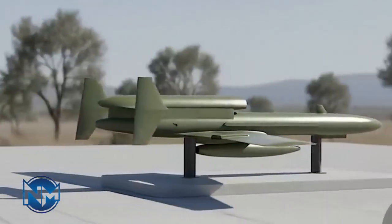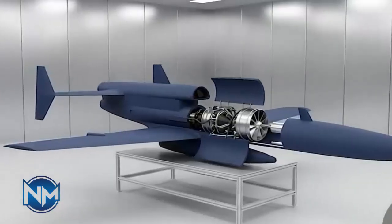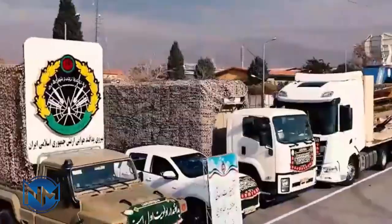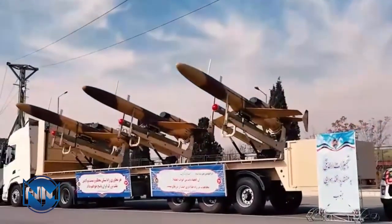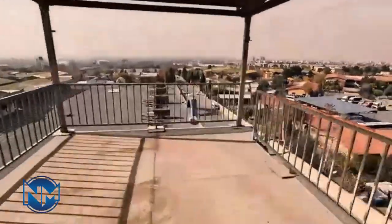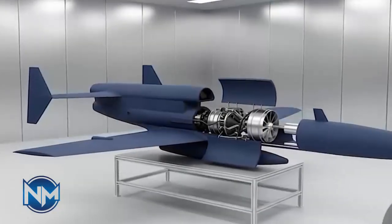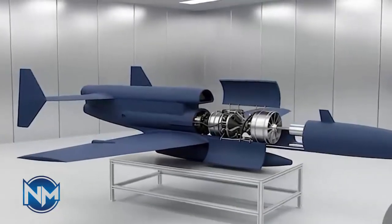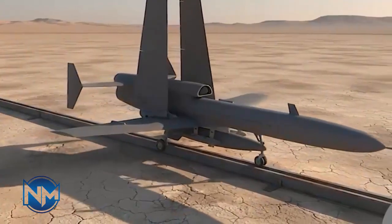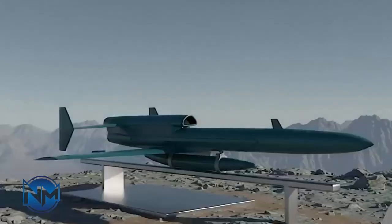Karar's design is relatively simple but purposeful: straight wings, central fuselage, rear-mounted turbojet engine, and conventional tail configuration. Unlike modern stealth drones, Karar was not built to hide — instead it prioritized speed, altitude, and simplicity. The airframe uses conventional materials, allowing faster production and easier maintenance. Its design reflects its era: a transition point between target drones and combat-capable UAVs.